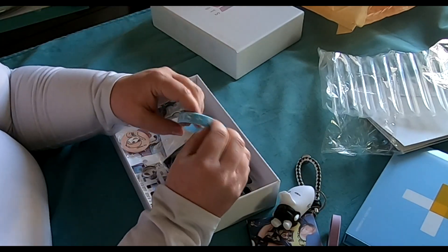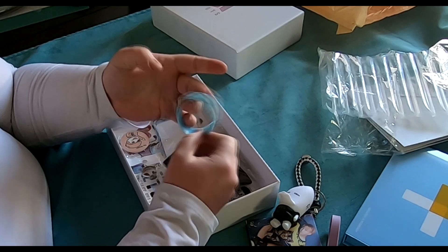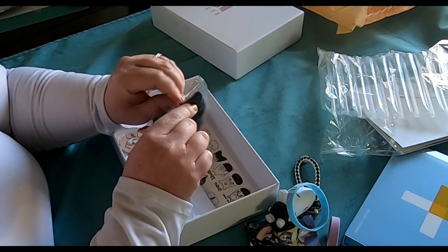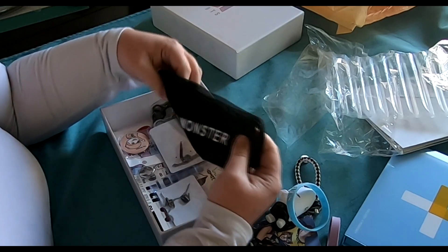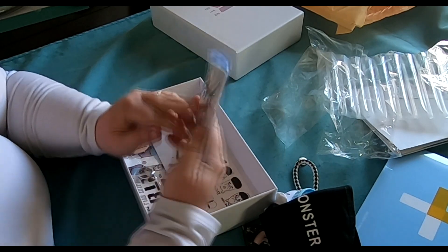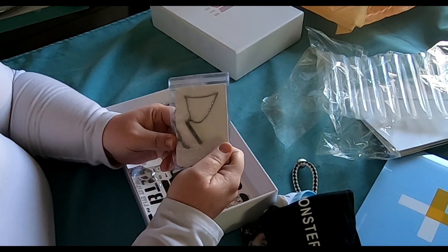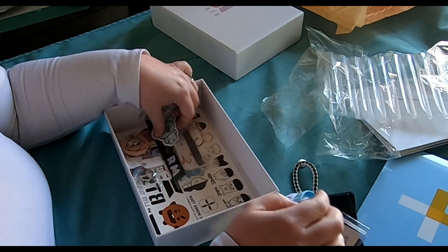Then I've got a BTS Army bracelet that says June 13th, 2013 — I'm assuming that's when the band started. And I believe this is a Rap Monster face mask. Then I got an Army necklace that just spells out 'Army,' and then this one has Rap Monster's name on it and I believe his birthday — which is also my wedding anniversary, funny note there!